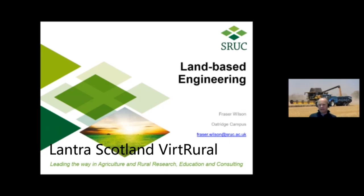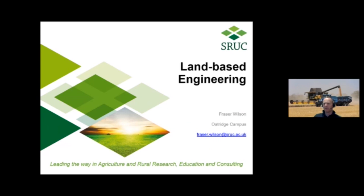Thanks for joining us. My name is Fraser Wilson. I'm the programme team leader for land-based engineering at SRUC Oatridge campus. I'm just going to spend a little bit of time this evening looking at the different careers that are on offer in the land-based engineering sector.